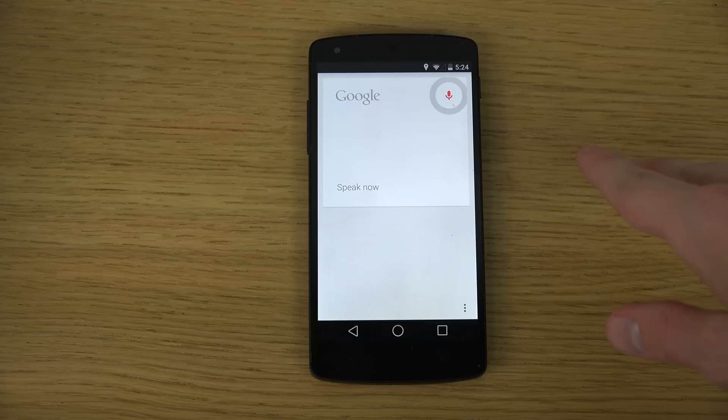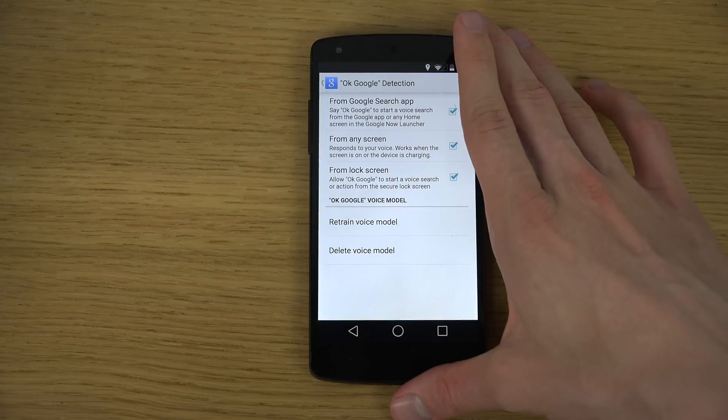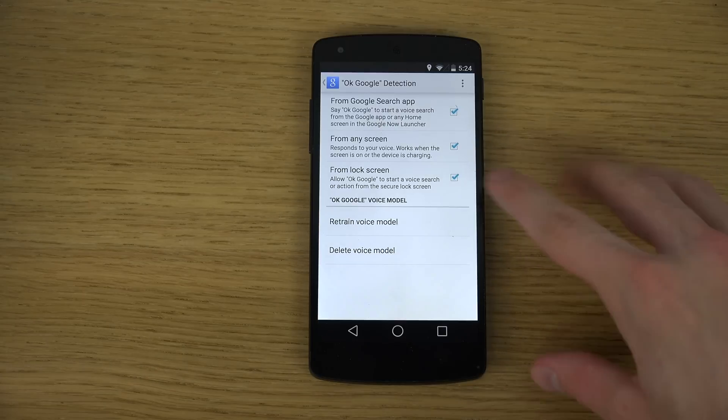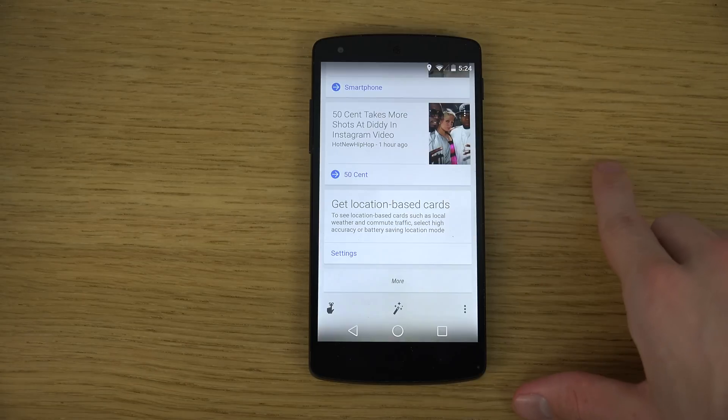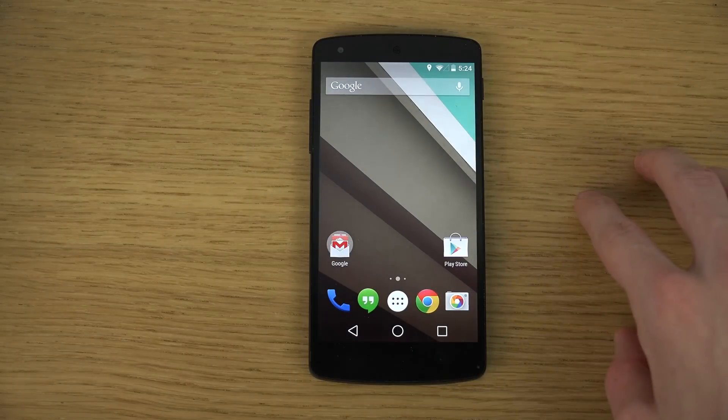It's interesting — OK Google... OK Google... OK, that works also in there. There are some problems with this: if you have a video playing on YouTube and someone says OK Google, it's going to activate it, and that could definitely be a little bit annoying.